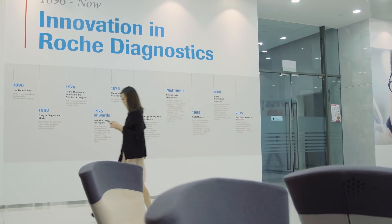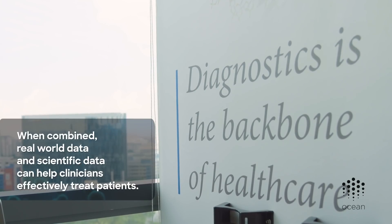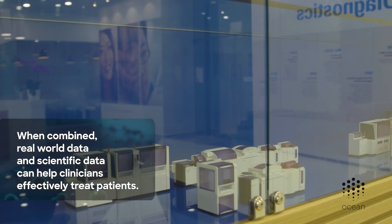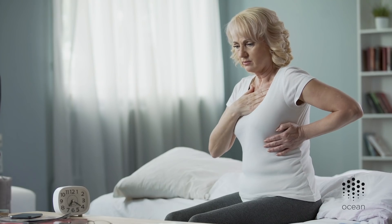This challenge is exacerbated by the fact that there are not enough clinicians in any of our healthcare systems. That creates an opportunity for us to offer clinical decision support software. We can take real-world data and combine it with scientific data to help create a more complete picture, enabling clinicians to treat patients much more effectively.